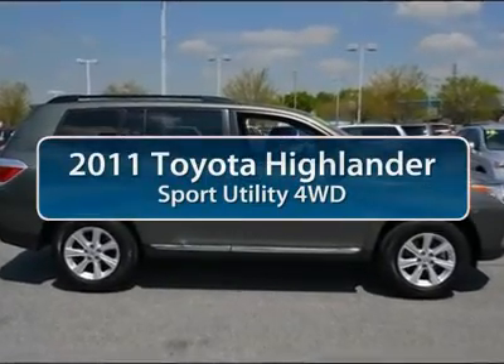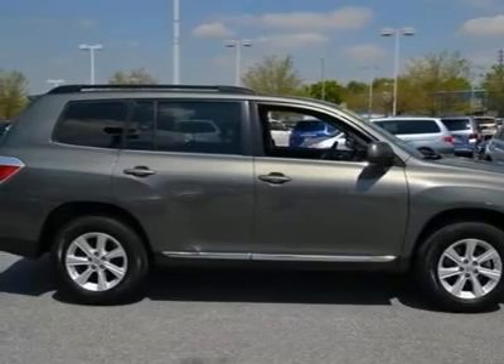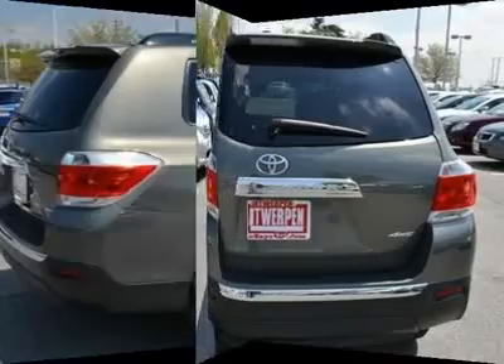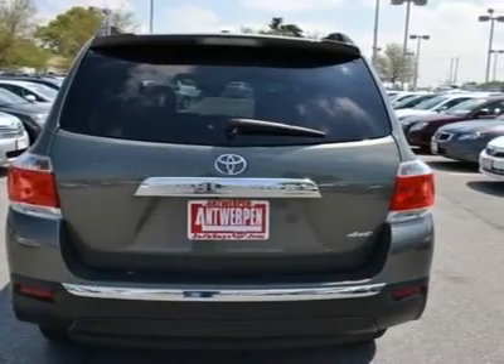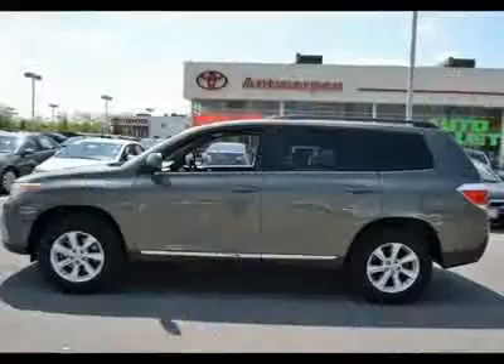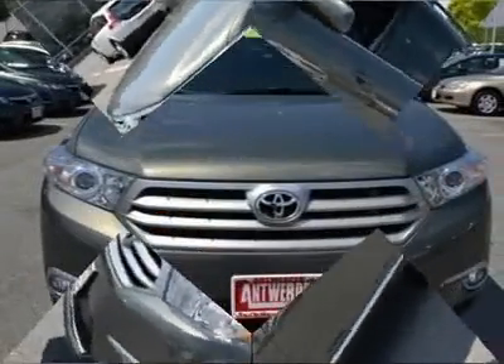The 2011 Toyota Highlander. The Highlander is the SUV that's thought of everything. The Highlander offers seating for up to seven and features Toyota's innovative center stow design. The second row bench seat folds away, leaving a pair of captain's chairs. A 2010 top safety pick, the Highlander is where substance meets style.